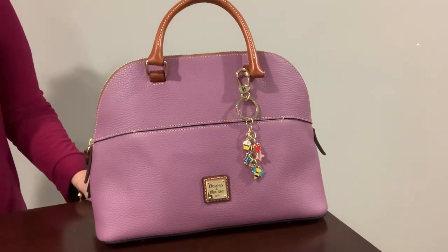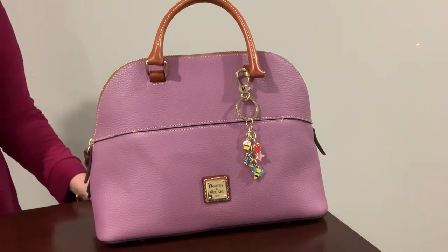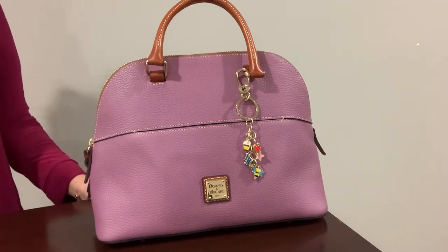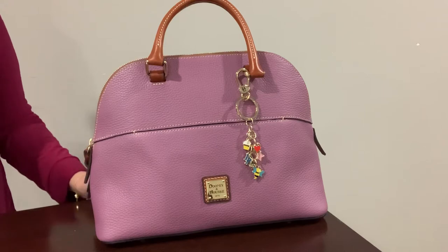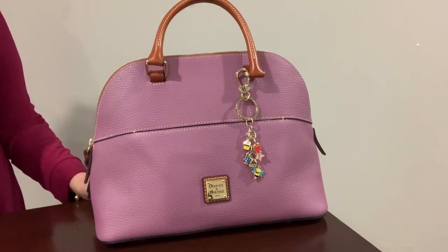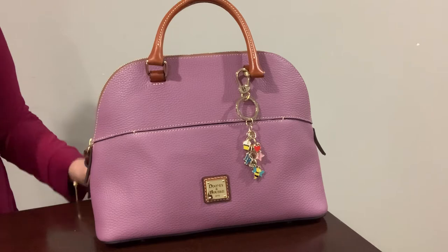Hello everyone, Asura here, welcome to my channel. Thank you for joining me today, I hope everybody is doing well. Today I'm going to be talking about my current favorite items that I've been using recently, and I also want to talk about this handbag.